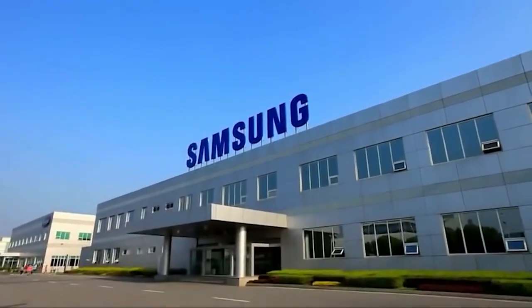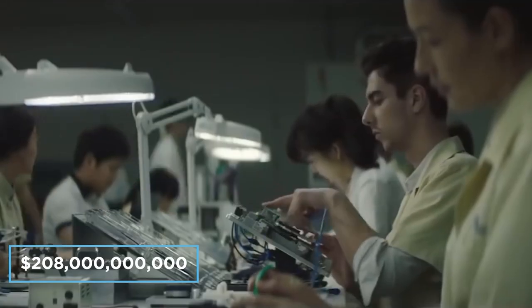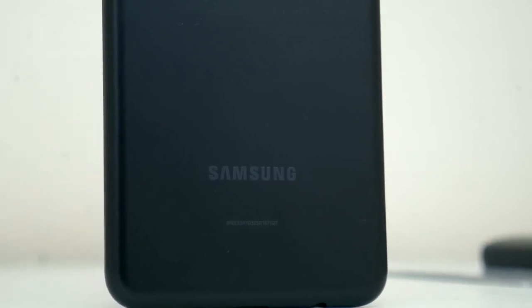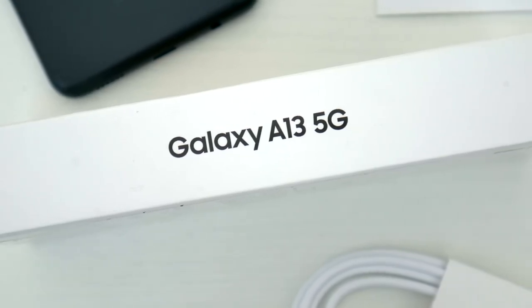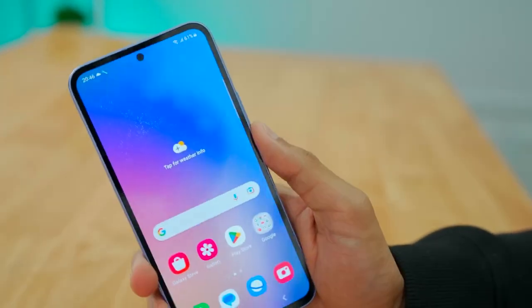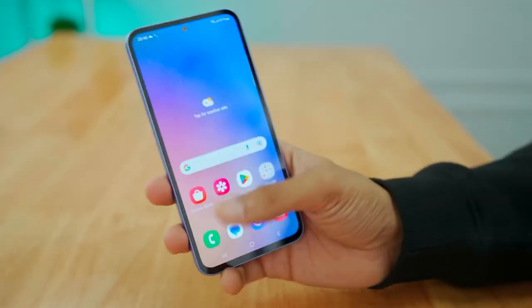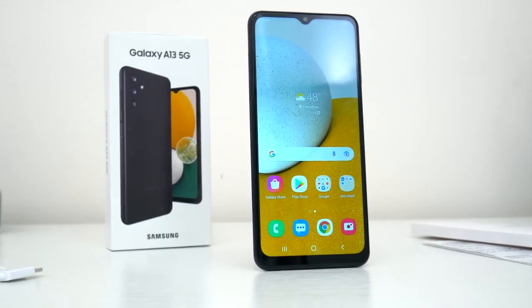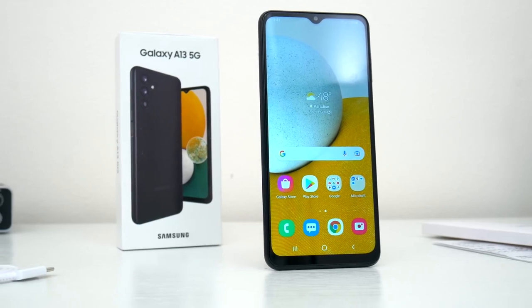Samsung's flagships can be pricey in the extreme, but the company makes tons of good phones that don't cost an arm and a leg. The Galaxy A13 5G is yet another. At just $250, it does everything you'd expect a smartphone to do, often better than you'd expect a budget smartphone to do it. If you don't want to drop extra cash on a more premium device, the A13 5G is definitely worth your consideration.